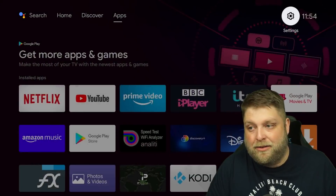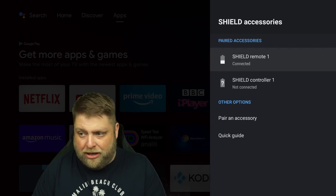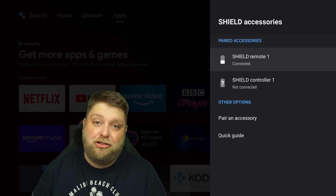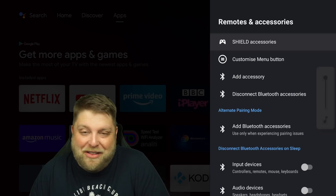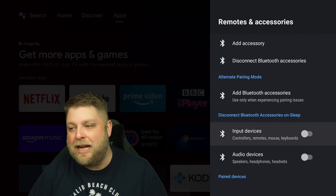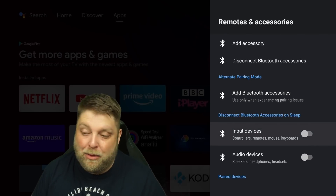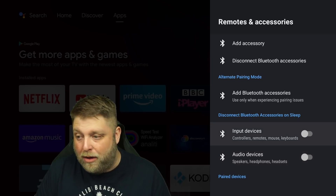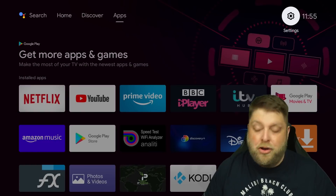Another thing you can look at is if you go to Settings and then Remotes and Accessories, you're going to see Shield Accessories. I never knew it actually showed the battery level in the remote, which is pretty cool — though it's probably shown that all along. But if you scroll down, what has been added is 'Disconnect Bluetooth Accessories on Sleep.' I've got both of these turned off, so I can't see why I'm having an issue with the remote.